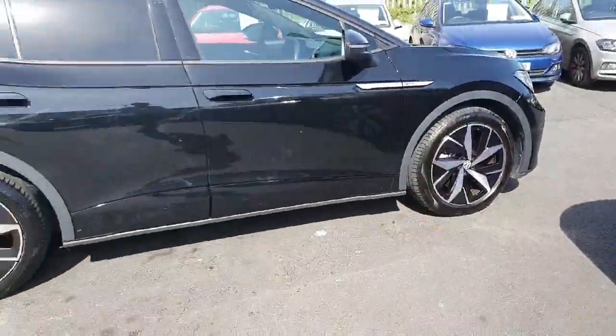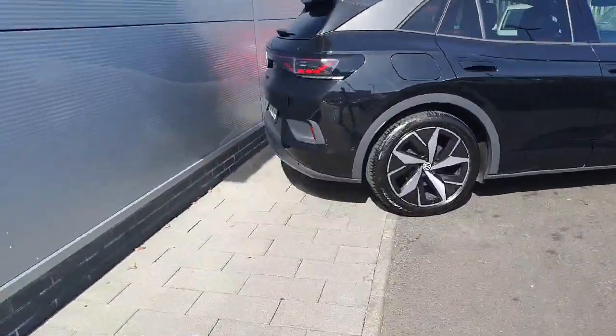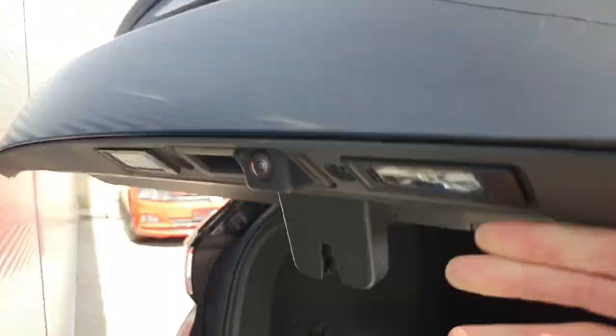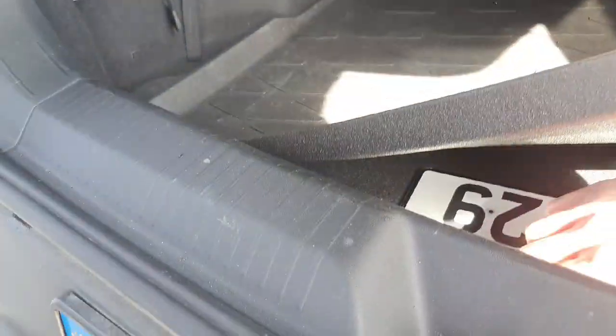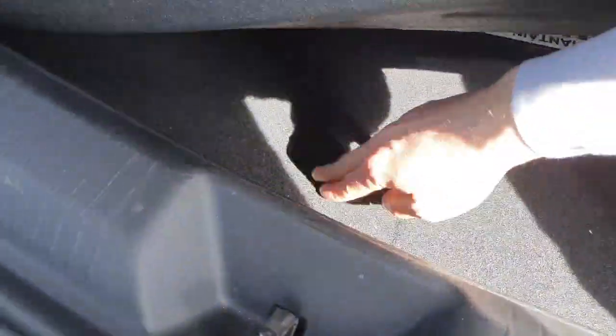The car has these gorgeous 20-inch diamond cut directional alloy wheels. We also have the massive boot space in the rear, as can be seen here. The rear seats do fall flat with the ski hatch in the middle and some underfloor storage for our charging cables and accessories.